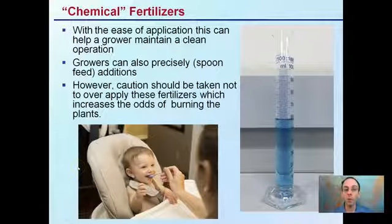However, caution must be taken not to over-apply these fertilizers, which increases the odds of burning the plants. Chemical fertilizers, because they're easy to add, can sometimes be over-added, and as a result there's a chance a grower could burn their plants if they don't follow the right ratios and the right feeding regimen.